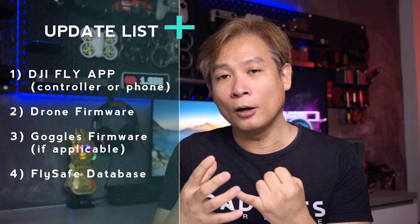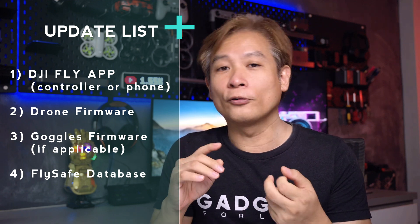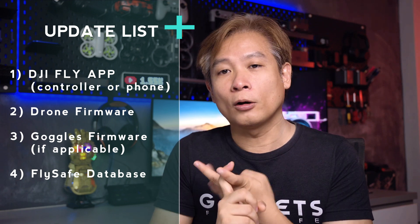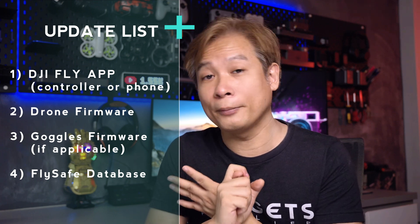There are two DJI drones in my possession that require me to enter the operator registration number. Before going into that, you need to update everything regarding the drone — first the DJI Fly app, whether on your phone or on the controller depending on which you're using. Then the drone firmware, the Goggle firmware if you have one, and lastly the FlySafe database.